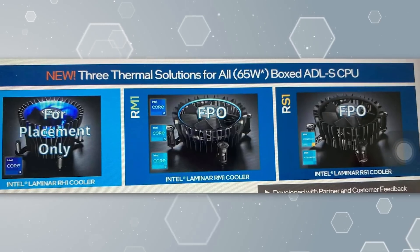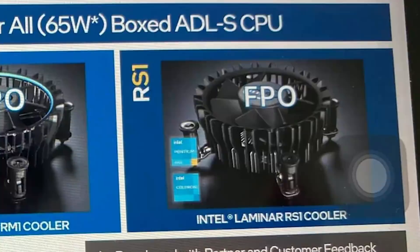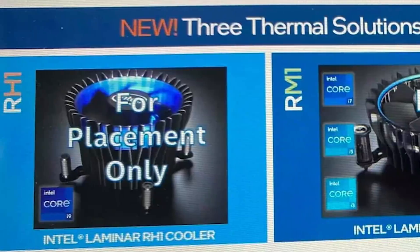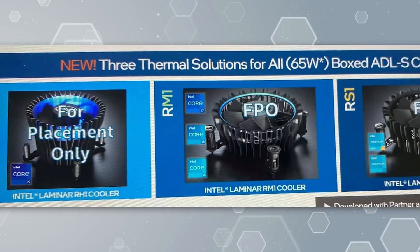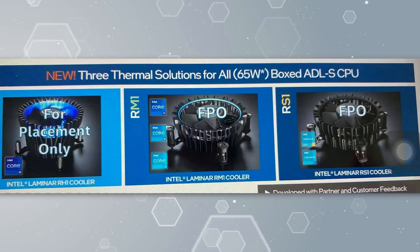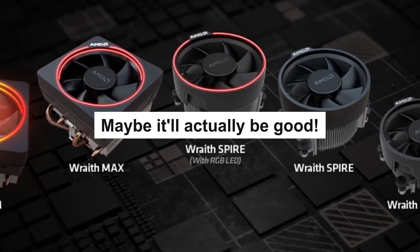As you can see, there's three different fans. First, we have the RS one, which comes with Intel's Pentium and Celeron CPUs, and it doesn't have any RGB lighting. Then the RM one, which comes with the i3, i5, and i7, and has an RGB ring around it. And finally is the RH one, which comes with Intel's i9 processors and has RGB. It states that these are for placement only, so they likely aren't the final design. The logo is also their old one, so this is likely an outdated slide. Still, it looks like Intel is set to finally change their stock cooler design, and they're doing it very similarly to AMD.